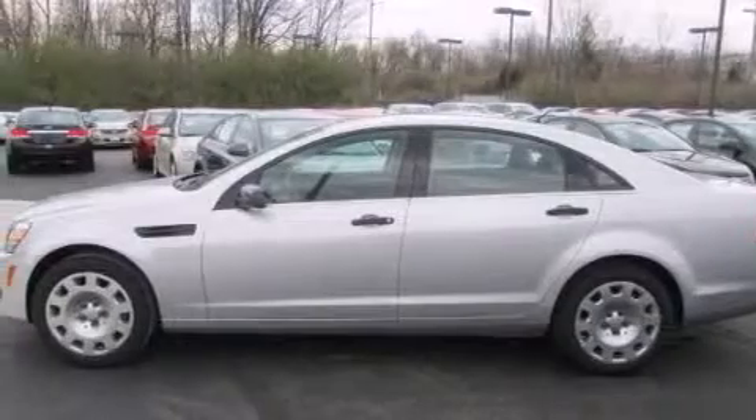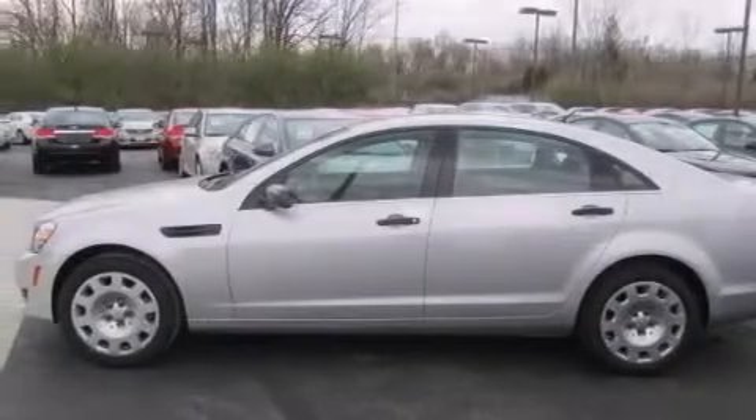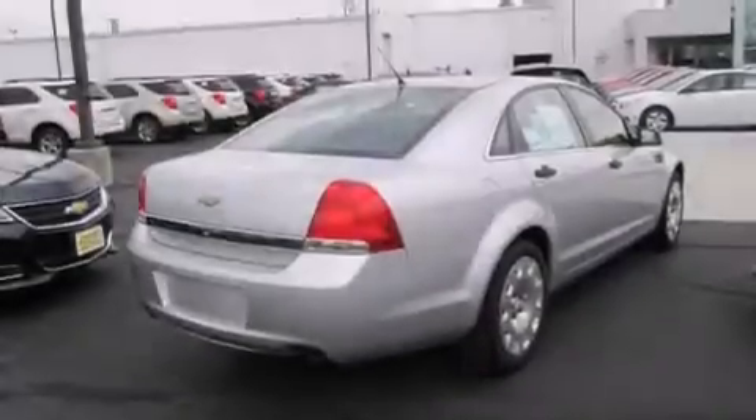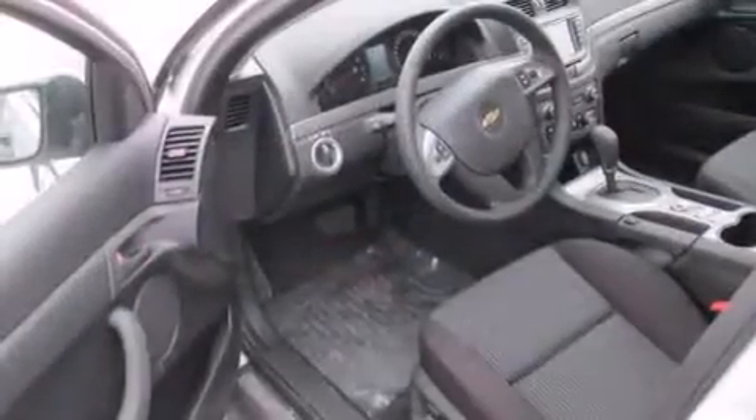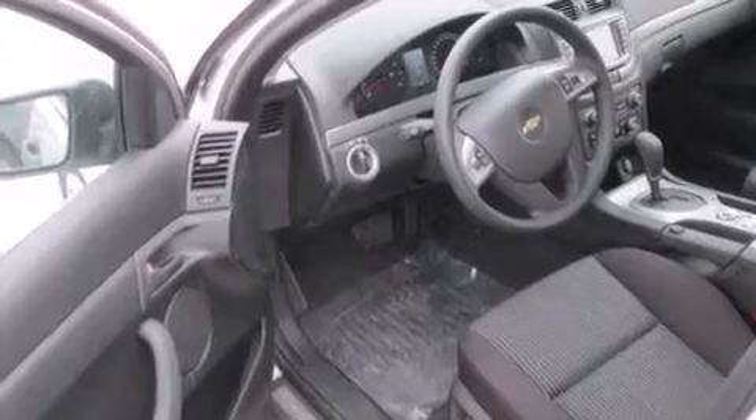All of the following features are included: a low-tire pressure indicator, dual-power seats, cruise control, a CD player, rear curtain airbags, rear seat child-proof door locks, air conditioning, full-power accessories, keyless entry, and an auxiliary power outlet.